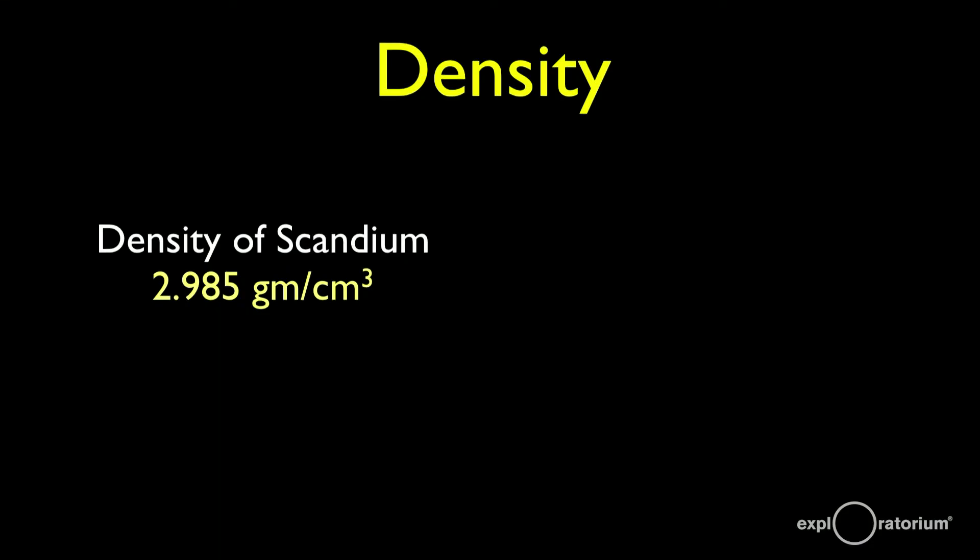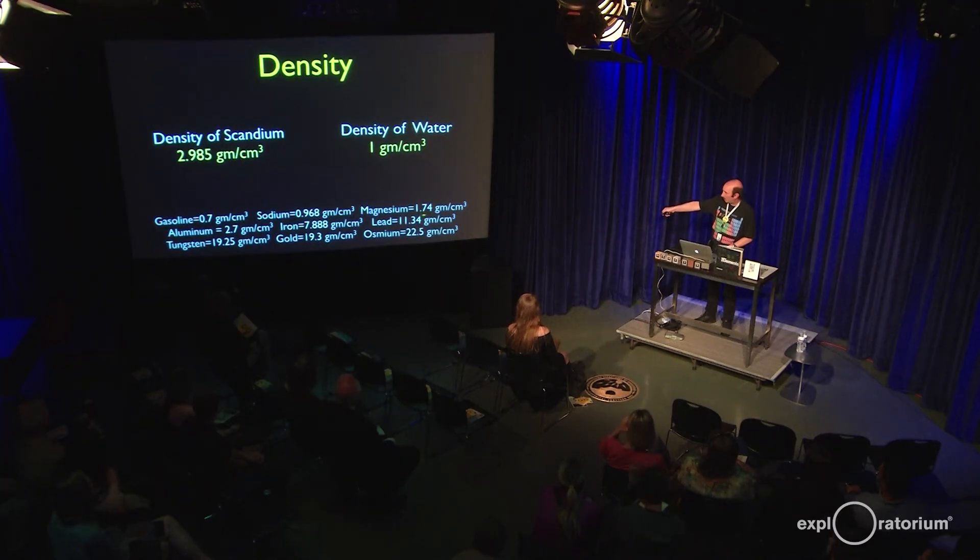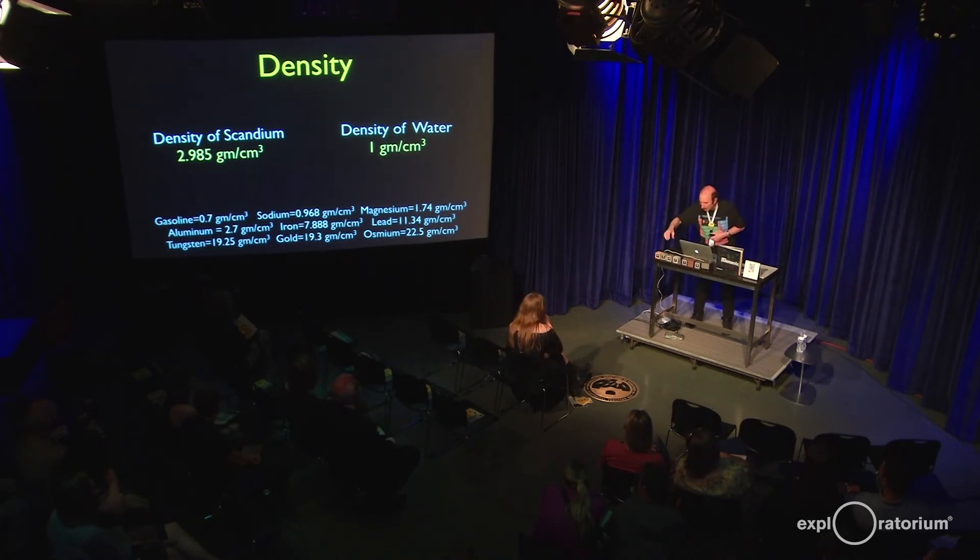Scandium's density is about 2.985 grams per cubic centimeter. Water has a density of 1 gram per cubic centimeter, which means scandium would sink in water. It's denser than magnesium at 1.7 grams per cubic centimeter, and it matches out pretty well with aluminum at 2.7 grams per cubic centimeter. So if you had a brick of scandium, it would weigh about the same as a brick of aluminum of the same size — just a little bit more, not much. You can come up and use the aluminum block as a substitute, because I don't have a block of scandium that large.